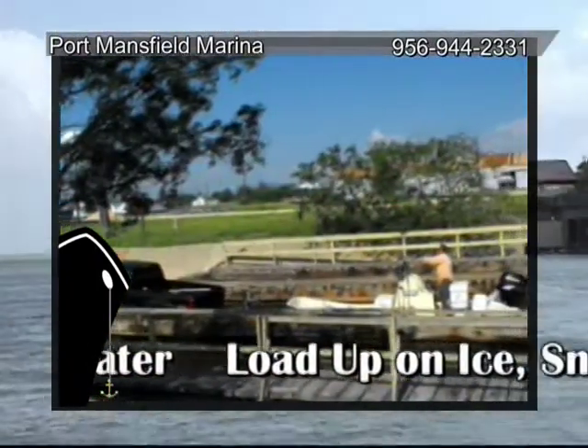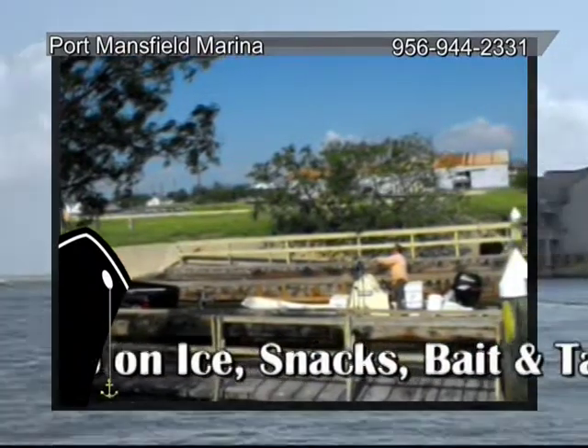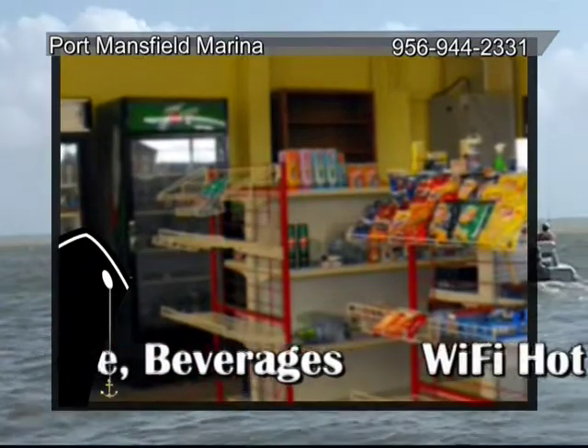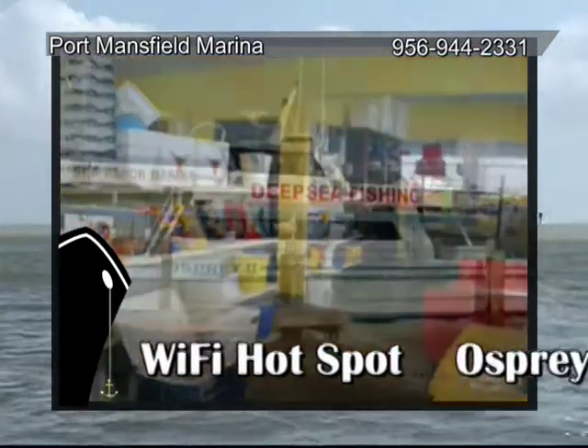The public boat ramp is right next to the Aqua Blue Marina. Pull up to the dock and load up on gear, ice, snacks, bait and tackle, beverages, and wifi to email home before casting off.